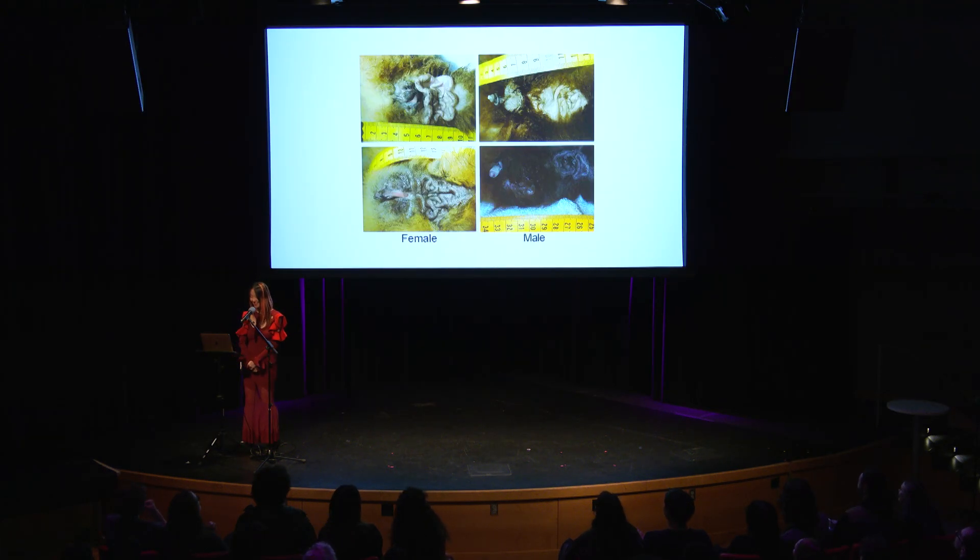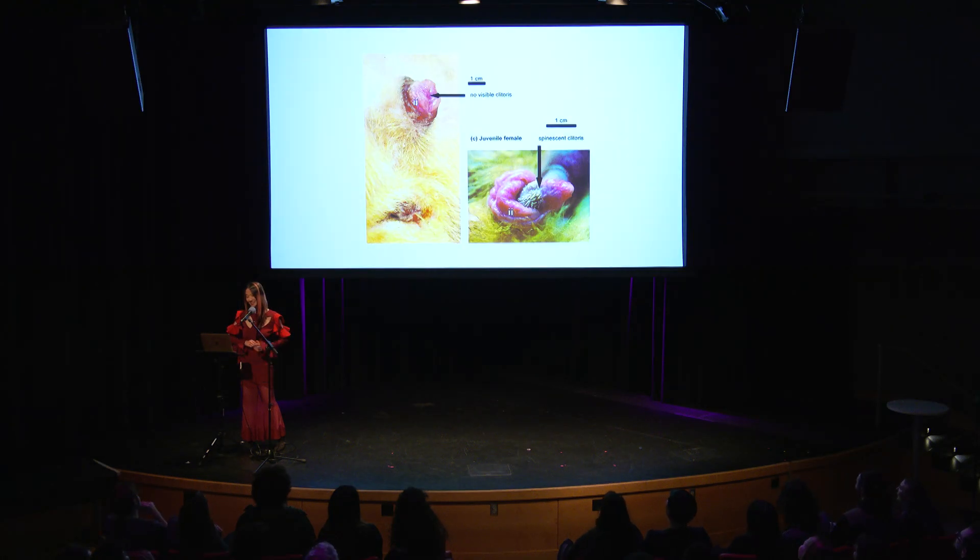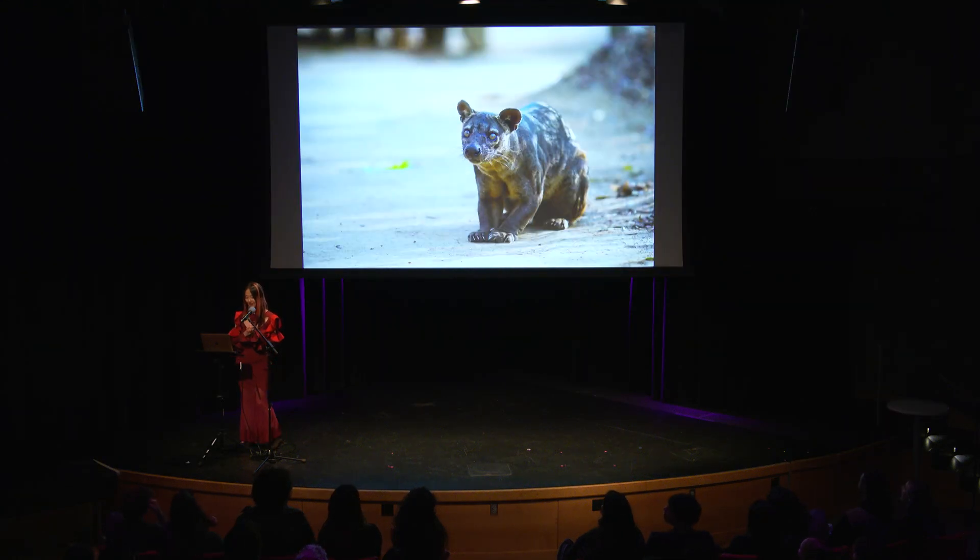Whose is this? It looks like the face of a bat. Lemur — yes. Okay, whose is this? It's hard. Cat — closer. It's fossa. This is an edi-fossa in Madagascar.